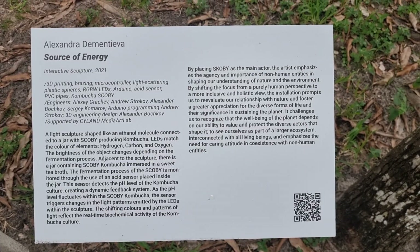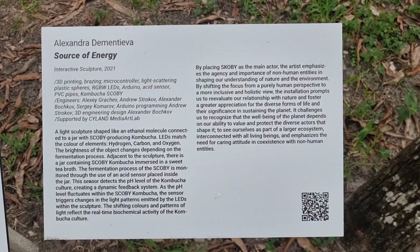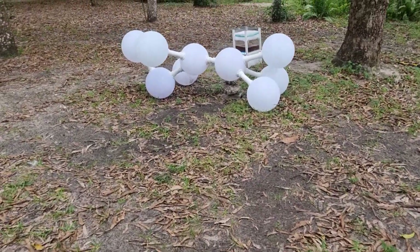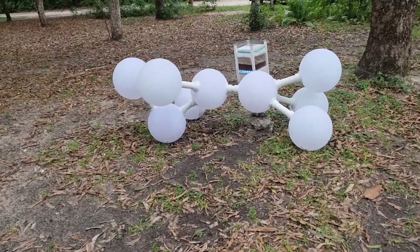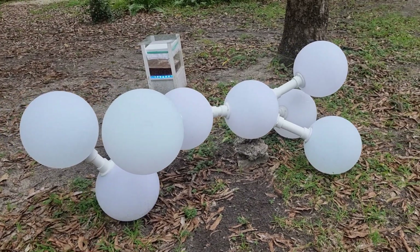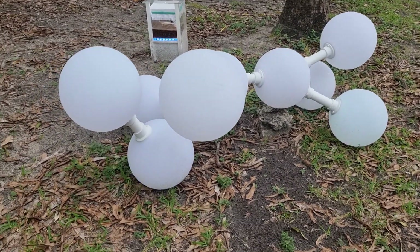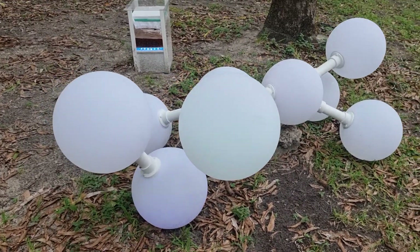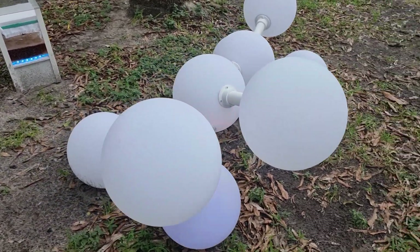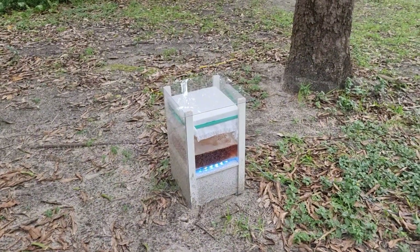This is a very interesting art installation, 'Source of Energy' by Alexandra Dementieva. So there we have an ethanol molecule, and the different ball things have different lights — so the oxygens are kind of bluey. It's an ethanol molecule and it's attached to a kombucha culture.